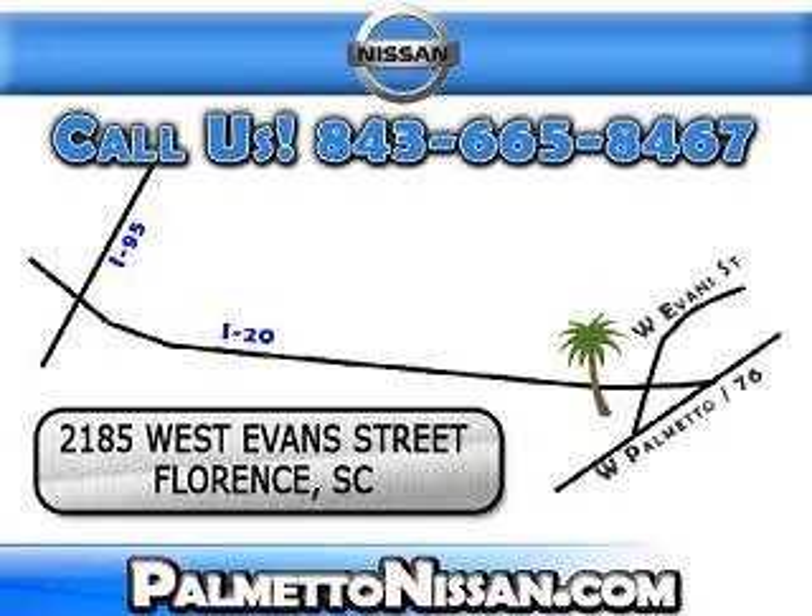Just give us a call and we will be happy to answer vehicle questions, discuss financing or trade ins. You can drive away today with a great vehicle from Palmetto Nissan. We are easy to find in Florence at 2185 West Evans Street. Come see us.